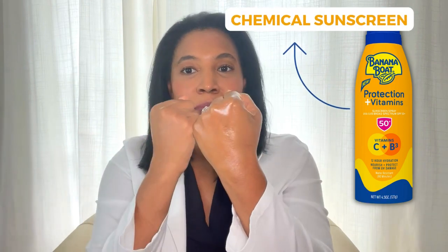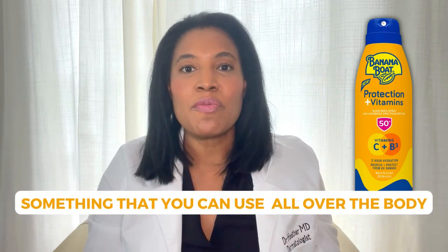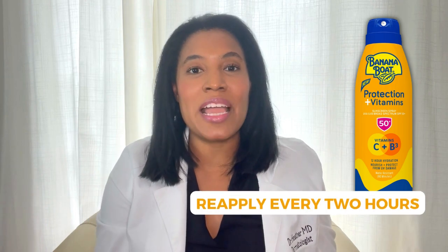This is a chemical sunscreen, so there's absolutely no white cast, and it's something that you can use all over the body when you're out getting a lot of sun. Remember, with sunscreens, you do need to reapply every two hours.